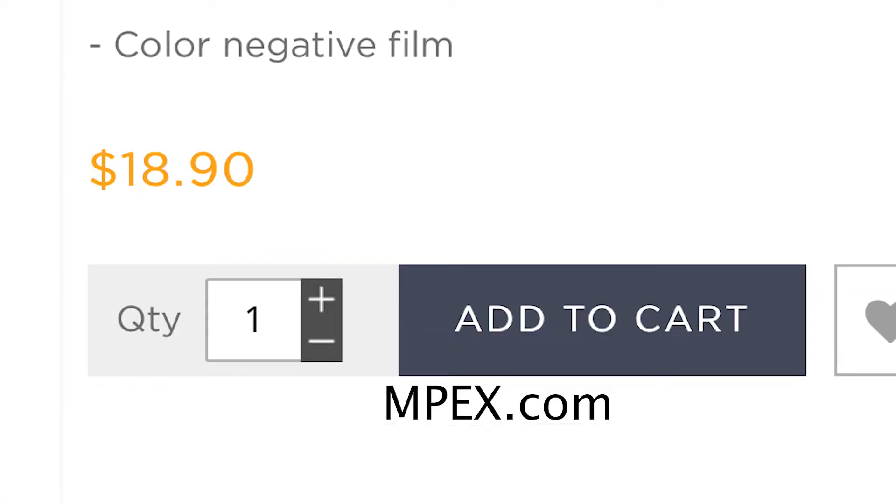So, is Lomo 400 the most underrated film stock available? I don't know — that's for you to decide, not me. I just shoot it and I show it. I hope you guys enjoyed that. I enjoyed the price. I enjoyed the color.